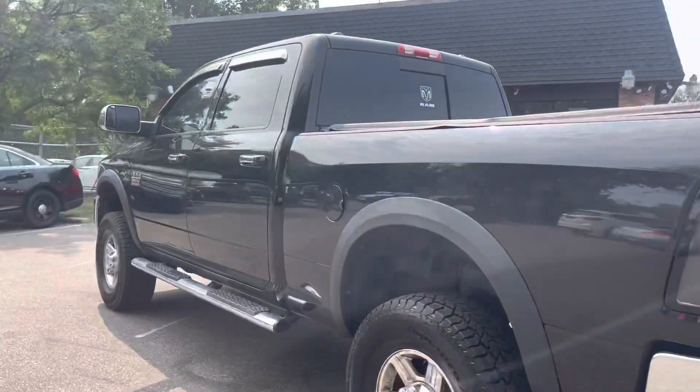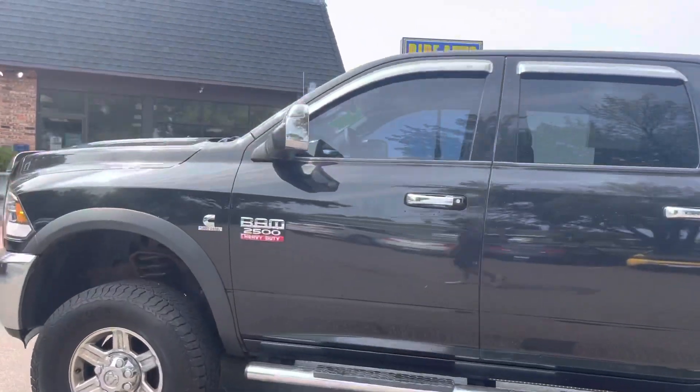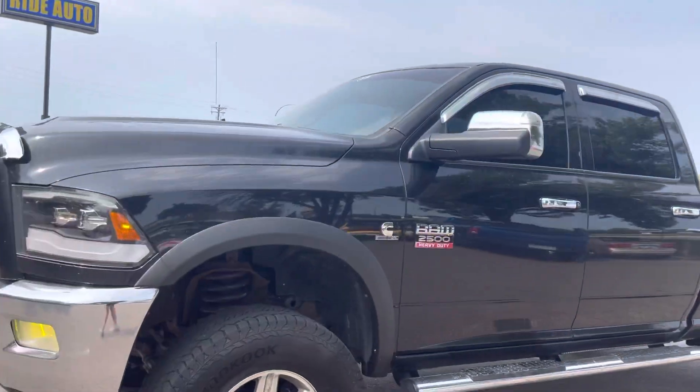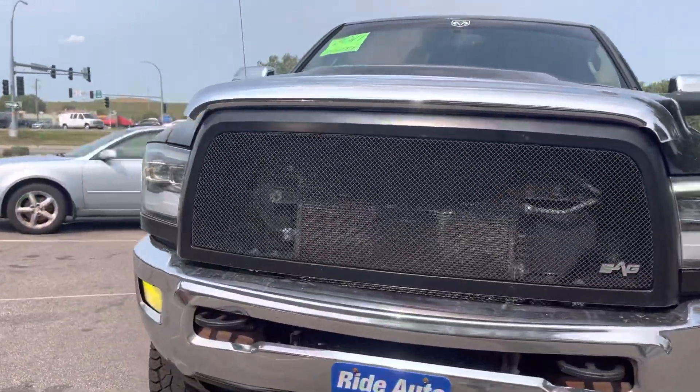As you can see, this truck is in excellent condition. It is a clean title vehicle, it's got the telescopic tow mirrors, a lot of chrome accents on this vehicle. It's got the high intensity headlights, fog lights, custom grill.